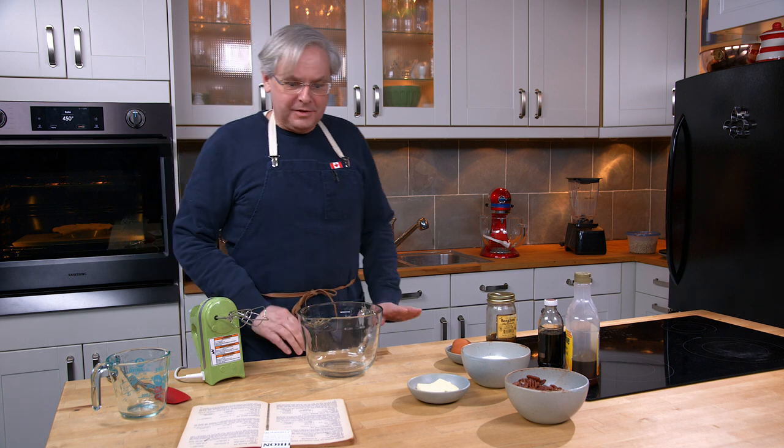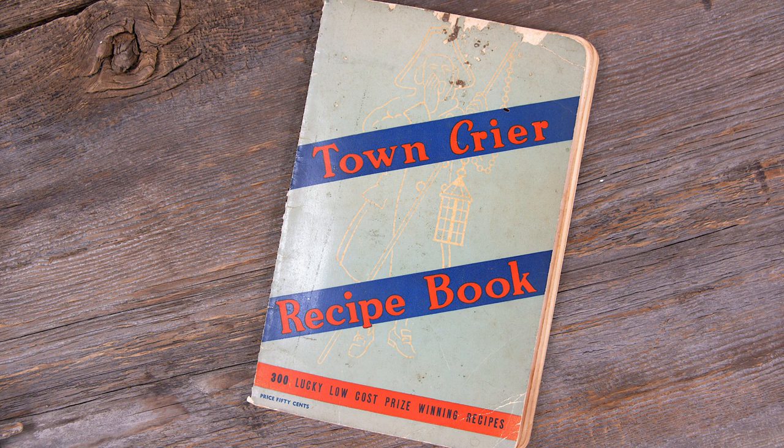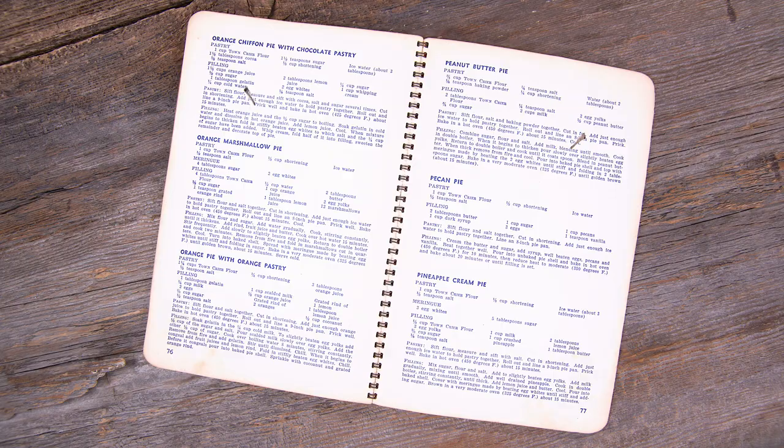Welcome friends, welcome back to the kitchen, welcome back to Sunday Morning in the Old Cookbook Show. Today we're going to do another recipe out of the Town Crier recipe book. We're going to make a pie — we're going to make a pecan pie. It's been a long time since I've made a pecan pie, and I'm really looking forward to it.